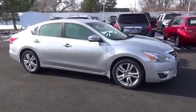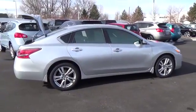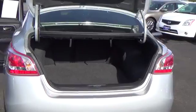CVT with Xtronic. Won't last long. There's no substitute for a Nissan. Are you still driving around that old thing? Come on down today and get into this good-looking 2013 Nissan Altima. It will take you where you need to go every time. All you have to do is steer.